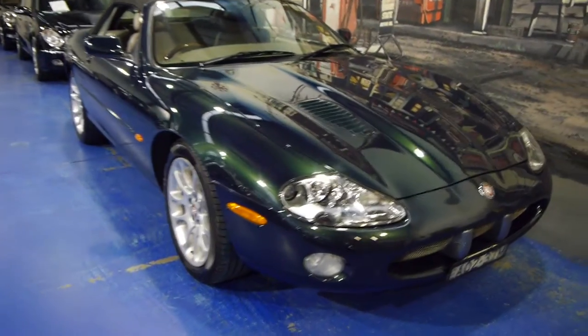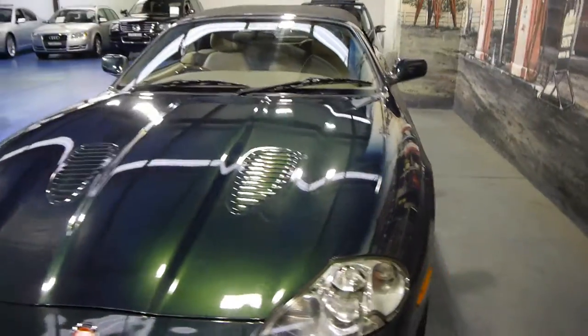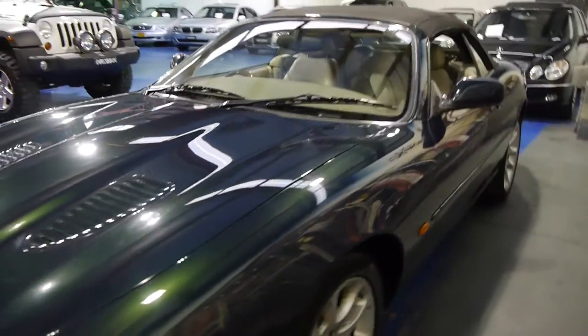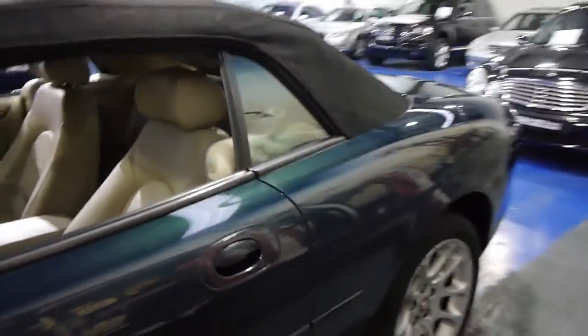Today we've got a lovely 2001 Jaguar XKR supercharged convertible from pretty much one of the most fastidious owners we've come across. He's got three other British cars, all two-door sports cars, and is absolutely British mad.